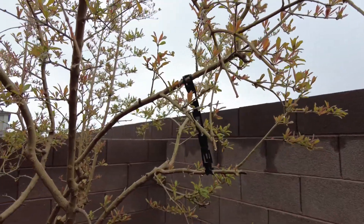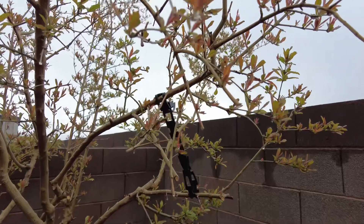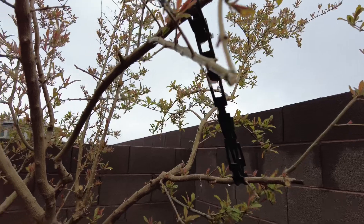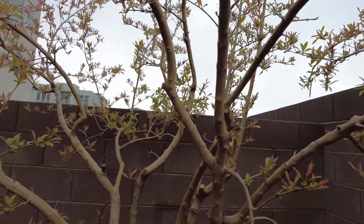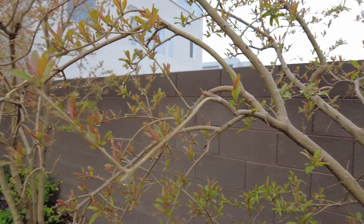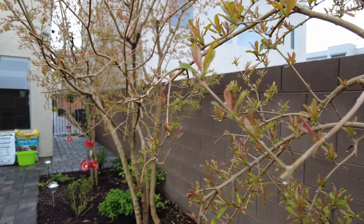Among other species, this one is good. Some varieties are not so sweet and not so big, but the Wonderful Pomegranate is very sweet and juicy.